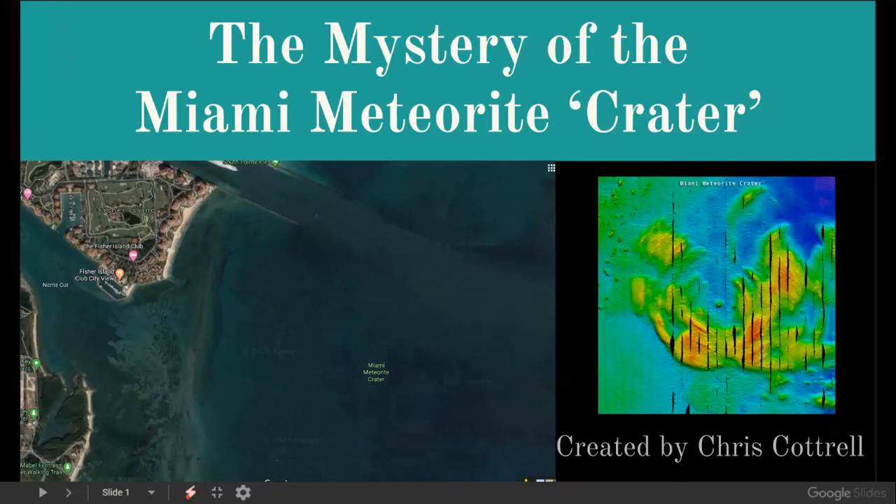Hey everyone, welcome back to the Dabbler's Den. This is Chris Gattrall, and I have a slightly different video for you today. This topic has recently caught the attention of some of us here in the Common Impact slash Younger Dryas community. And while I'm not trying to make a direct connection to the YD Impact event, what we have here really is quite a mystery. And as you guys know, I really do like a good mystery.